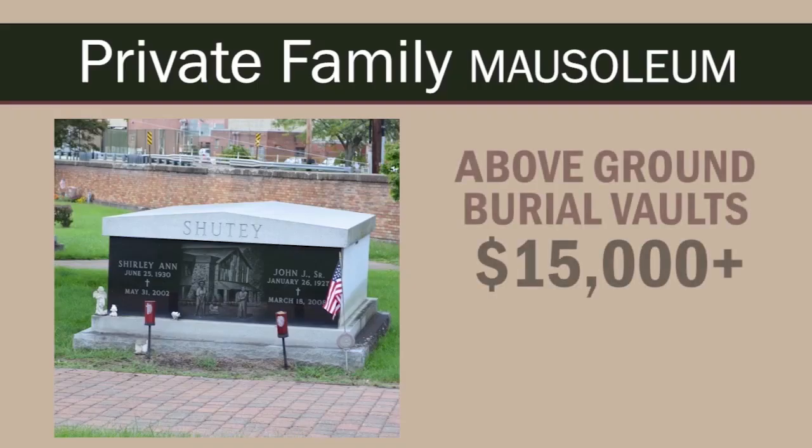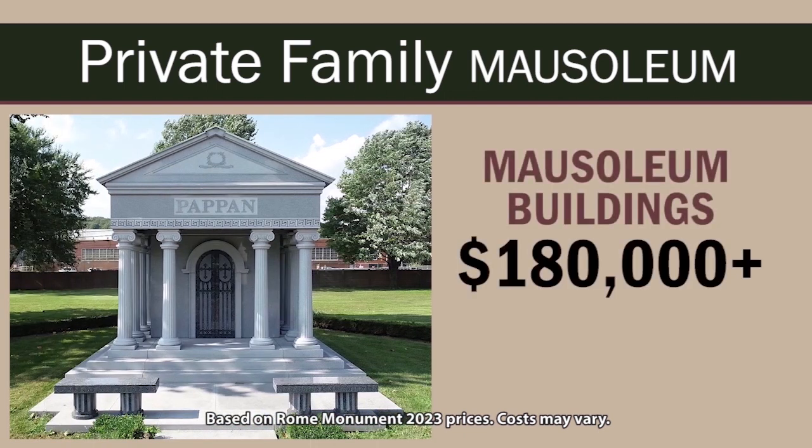Private family mausoleums include above-ground burial vaults that hold just one or two crypts and cost upwards of $15,000, up to mausoleum buildings that can house dozens of crypts and urns and typically cost anywhere from $180,000 to millions of dollars.